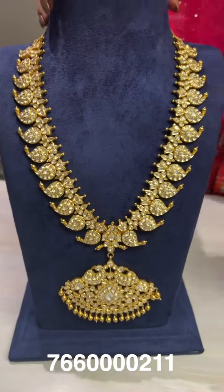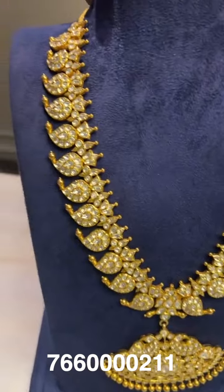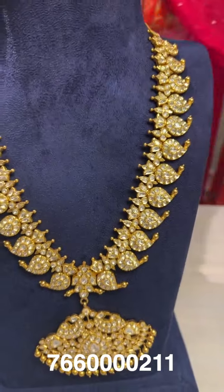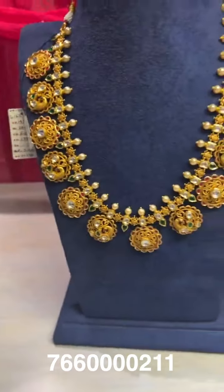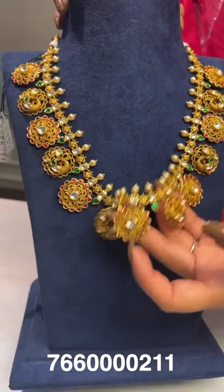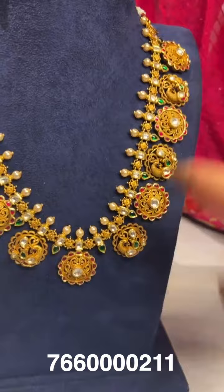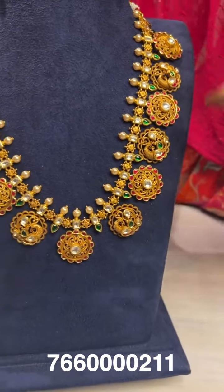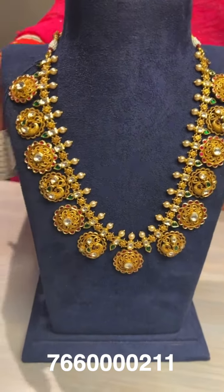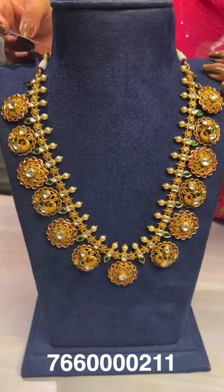This one is a mango mala with completely white kundan stones, hung in a bottu style with Swarovski pearls on top. The gross weight is around 143 grams and the net weight is around 112 grams.